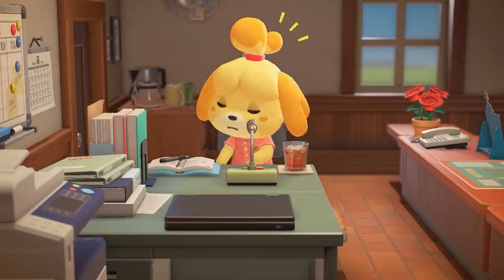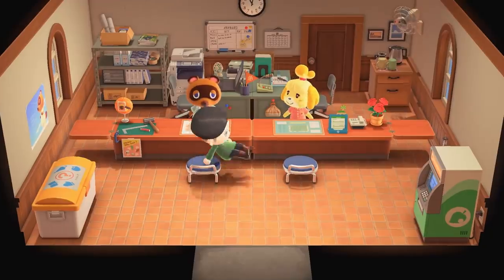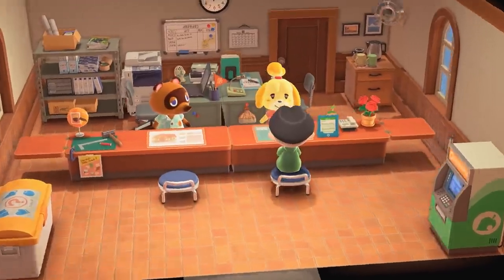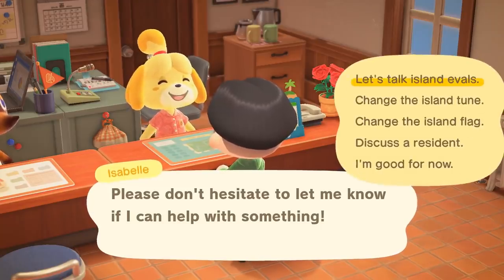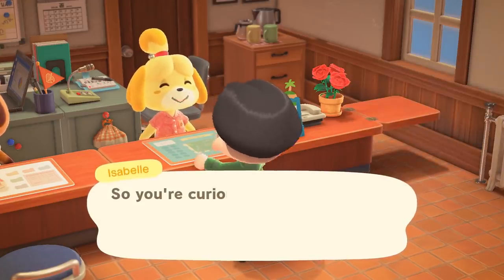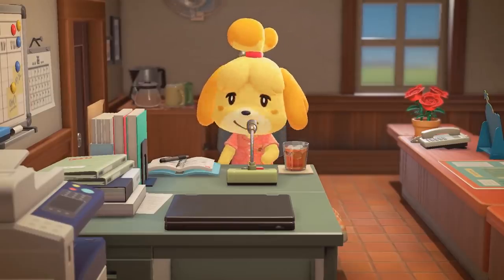Number eighty-six: Isabelle's role in New Horizons is very similar to what Pelly and Phyllis used to do at the town hall. She can tell you what islanders think of the state of your town, change the town tune or flag, or even discuss a resident's behavior if they're saying some naughty things. Definitely stuff we should be familiar with from previous games.